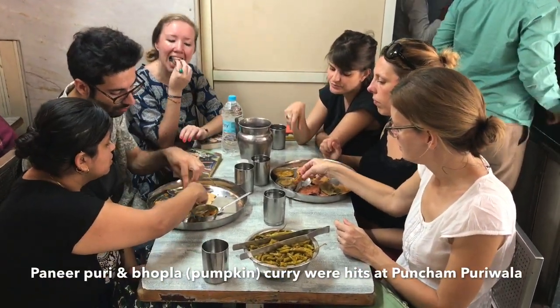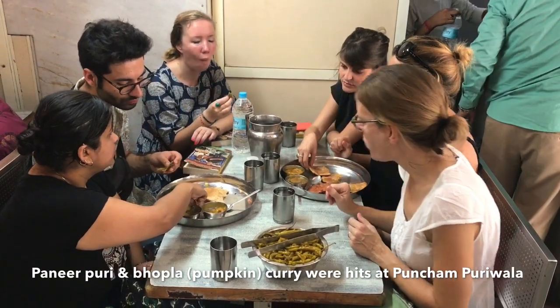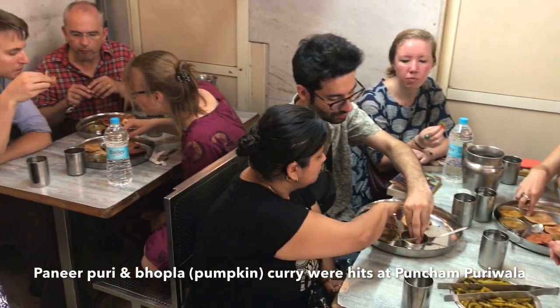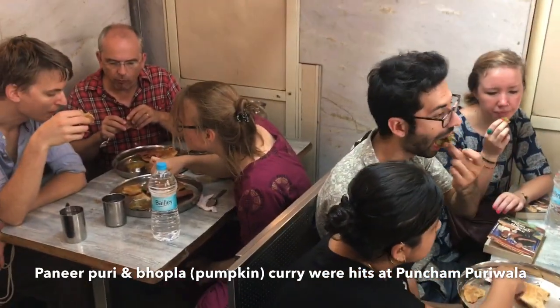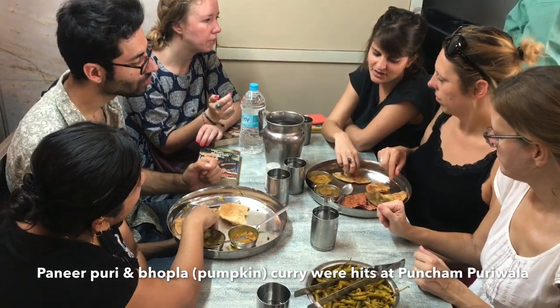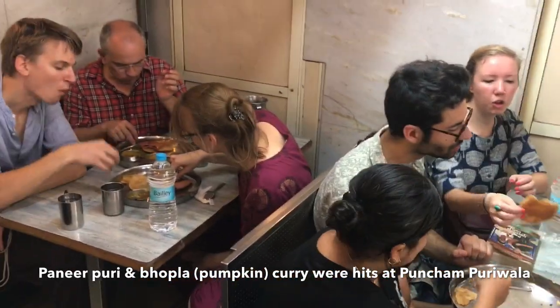First stop is Panchampuriwala where we have come for the foodies. There is a mix of foodies over here — wheat, spinach, paneer, masala. And we are having it with the pumpkin curry and the potato curry. It's Mumbai's oldest running restaurant and the best breakfast you can start your day with.